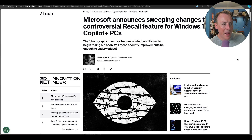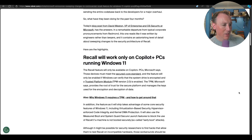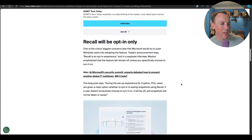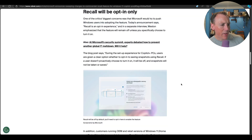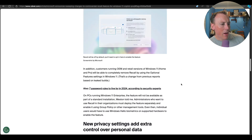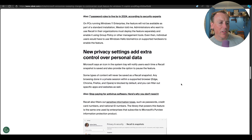Moving slightly outside the M365 space — something we all get asked about, even if we're not specialists: Recall, the feature that came, was pulled, and is now back in a slightly different form. There's an article from CNET going through the changes since the initial launch. It's only going to work on Copilot+ PCs, and critically it's now opt-in only — a complete 180 from the original announcement. There's a clear option to turn it on, and if you don't proactively choose to, it will be turned off.